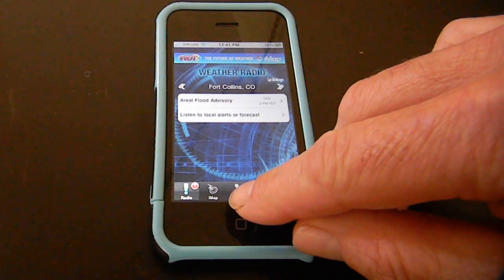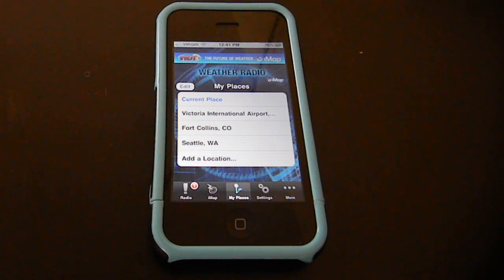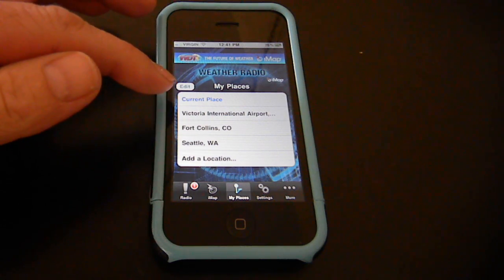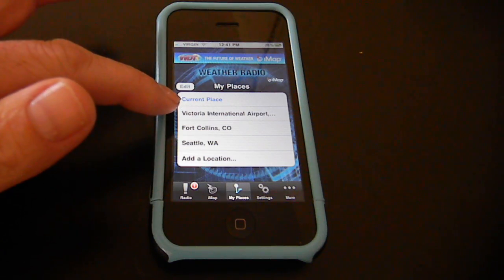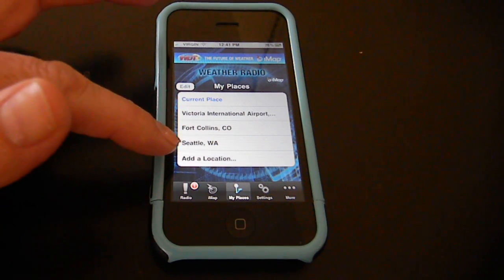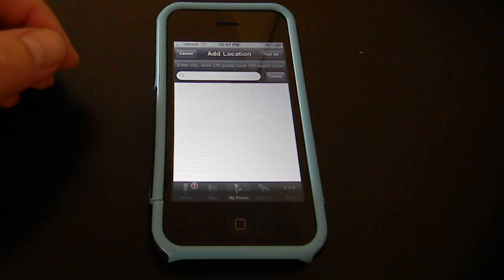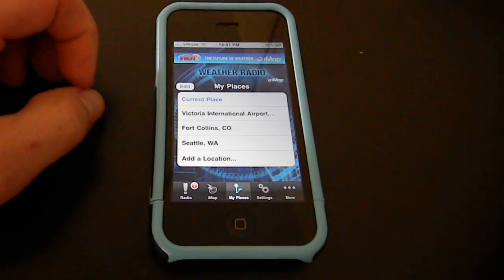Here in the navigation on the bottom, you see My Places. That's probably a good place to start when you're first loading the app. It can detect your current location, or you can add places. As you can tell, I have Victoria, Fort Collins, and Seattle here. Adding another city or location — maybe you're going to travel somewhere — you just search here and add it into your hotspots. Pretty simple.